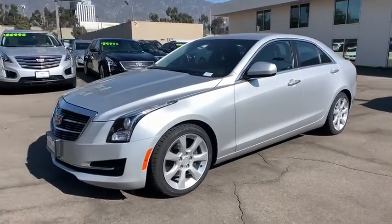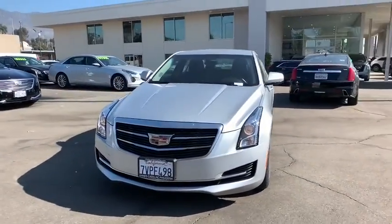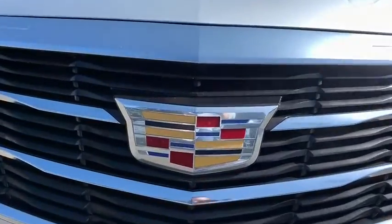Leather-wrapped steering wheel, adjustable steering wheel, power steering, floor mats, keyless start, aluminum wheels, four-wheel disc brakes, cruise control, climate control, AM-FM stereo radio, premium sound system.